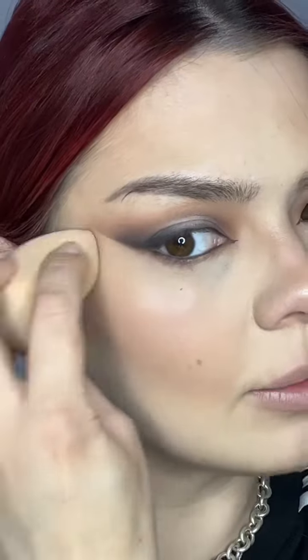We're gonna fix this a little bit. I'm gonna add some cream blush because I feel like Kylie is really blushed. Okay, this is the eye makeup — we need the lipstick.